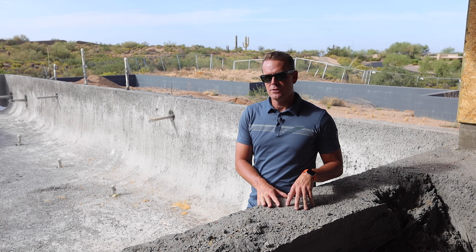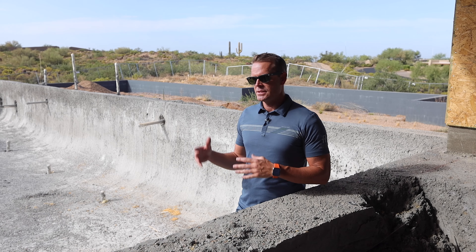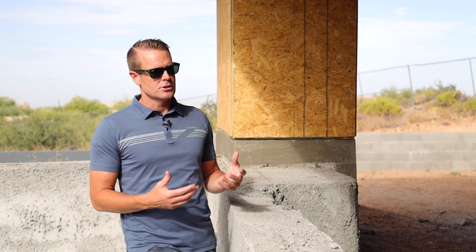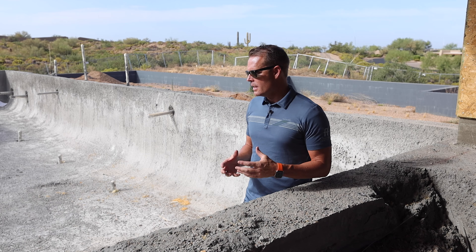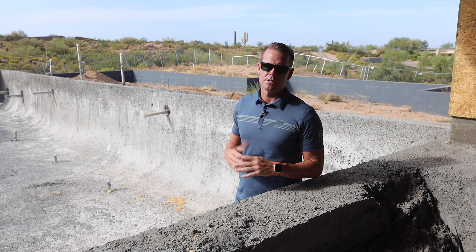Electric pool heaters are a lot more energy efficient. Now, they will limit you in heating your pool in the winter — as temperatures drop below 45 degrees, it's really tough with electric. Gas can get it heated up pretty quick. With an electric pool heater, our swim season in Phoenix is typically March through Thanksgiving.